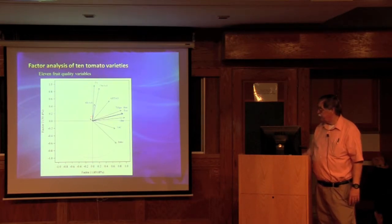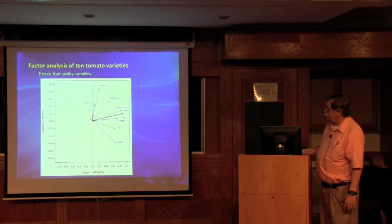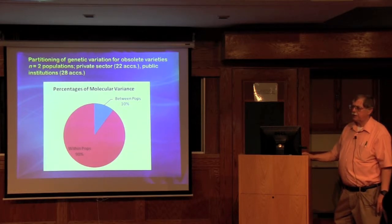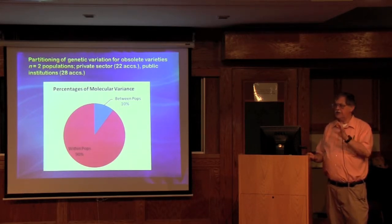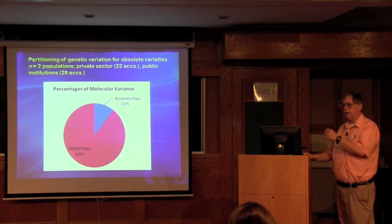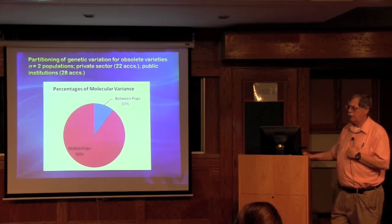We were looking at which traits showed up in the quality factor analysis. The first factor was sugar traits. The second factor was acid traits — citric acid, malic acid, and titratable acidity. Joanne Labate, the molecular biologist and geneticist, looked at these 50 populations for 18 SNPs and divided them into private breeding company varieties and public varieties developed by universities. Basically there wasn't much difference between the two populations — they showed the same values in the SNPs whether public or private.